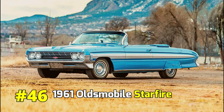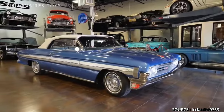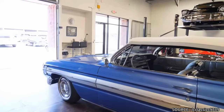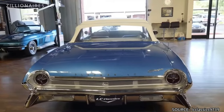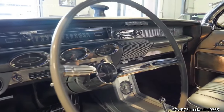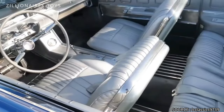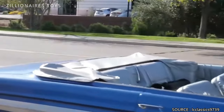1961 Oldsmobile Starfire. Oldsmobile recognized the potential of future muscle cars with the introduction of the Starfire. As their top-tier model, it featured an engine from larger models. While all large Oldsmobiles used the 390 V8 engine with a 325 horsepower rating, the Starfire's engine was tuned to deliver 330 horsepower, giving the 1961 Starfire its notable performance credentials.